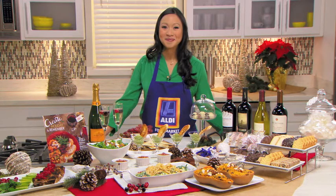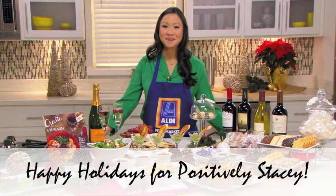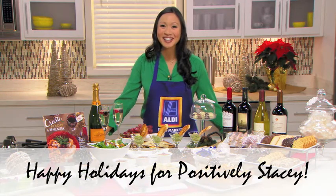Thank you so much for all this excellent information. I'm definitely going to be trying out some of these recipes. Oh, please do, Stacey. You can find them on our website, aldi.us, or like us on Facebook. Excellent — thank you so very much, and I look forward to making some of these recipes. Thanks, Stacey. Good luck. Happy holidays.